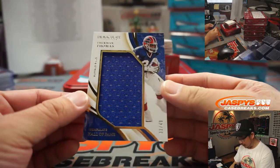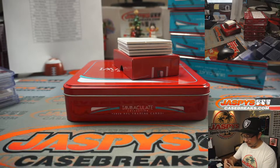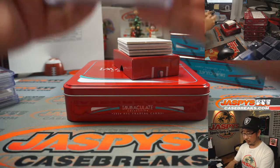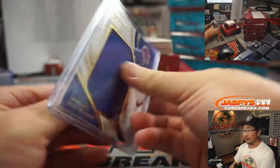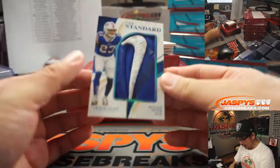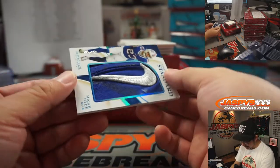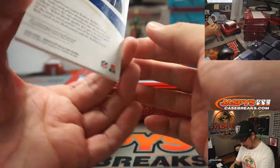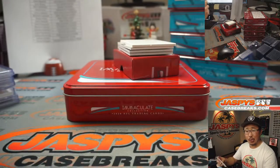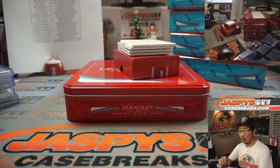We've got Thurman Thomas, Buffalo Bills, big relic there — 33 out of 49 for Oliver Soria with the Bills. Buffalo Gold. And Micah Hyde for the Bills — one-of-one Nike swoosh. Look at that game-worn used material. Oliver Soria with the Buffalo Bills.